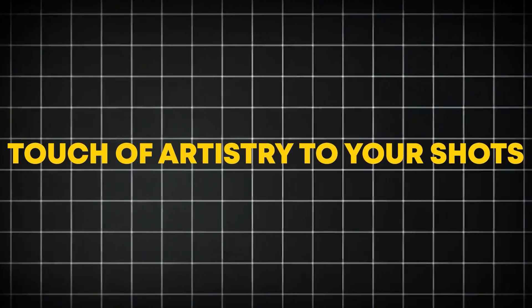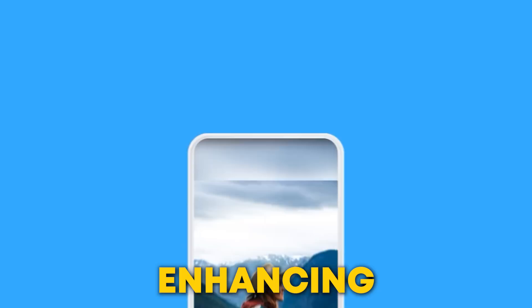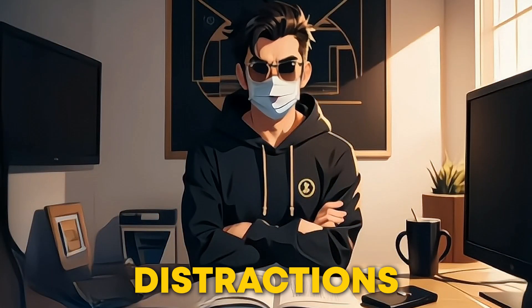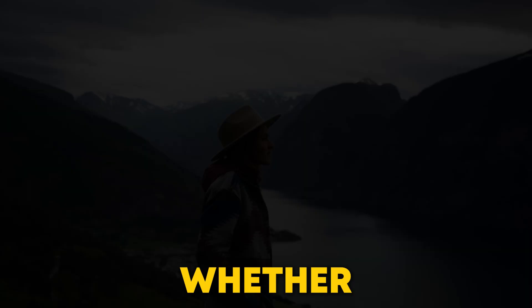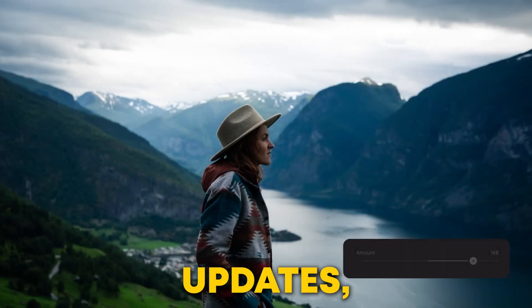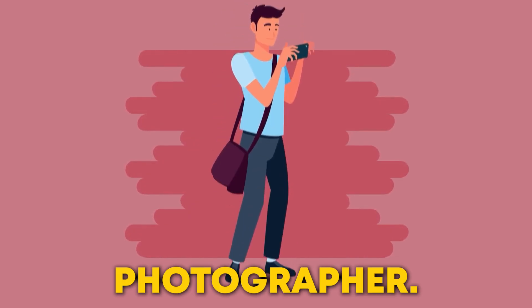It's perfect for adding a touch of artistry to your shots. These updates make Lightroom even more powerful, enhancing your ability to edit quickly and creatively. Whether you're removing distractions or adding beautiful blurs, these AI tools make it easier than ever. Whether you're using the features from last year or exploring the latest updates, Lightroom remains an essential tool for any photographer.